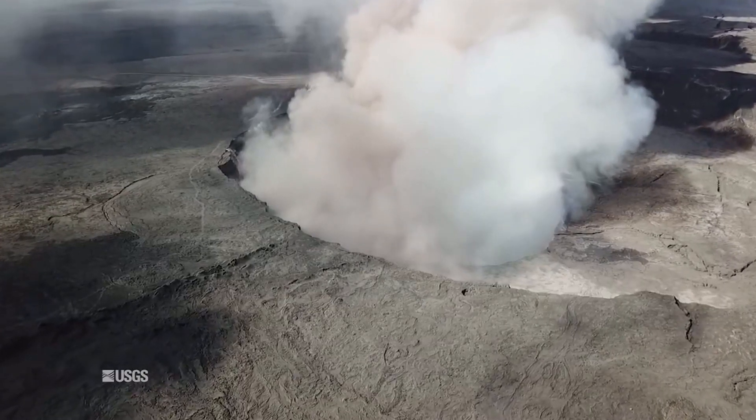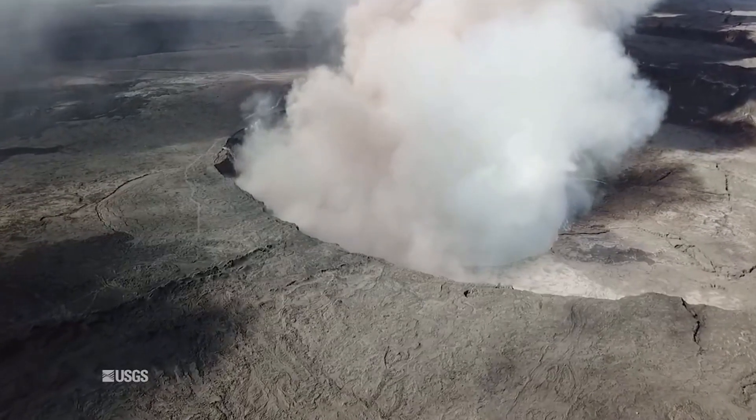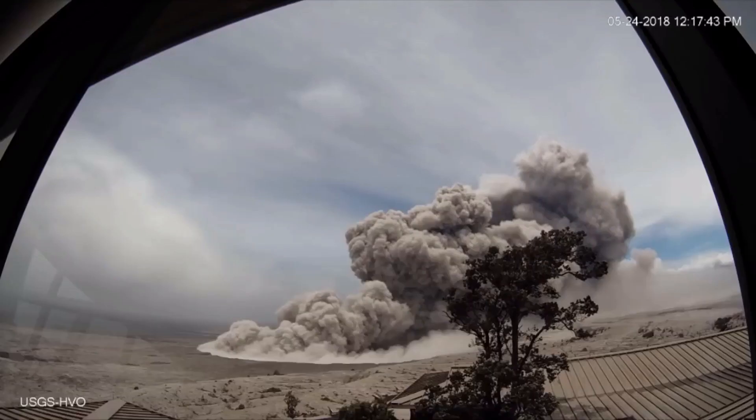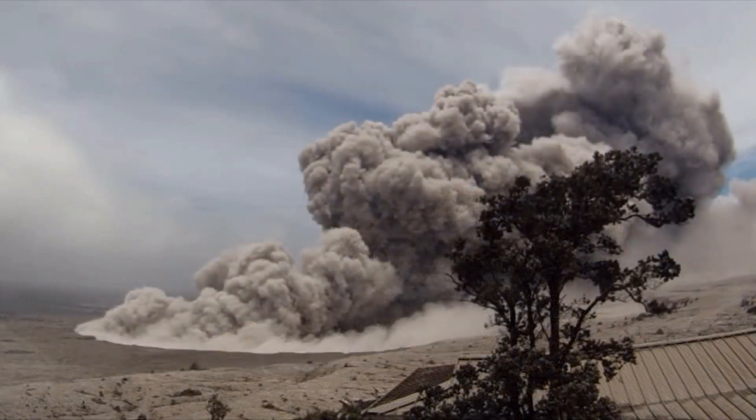We've seen a couple of plumes rise above the clouds from imagery coming from an observatory on Mauna Kea. We did see a plume go up to about 6,000 to 7,000 feet above sea level this morning, but it was just a minor explosion. Yesterday afternoon, one went up to about 8,000 feet, and then yesterday at about 5 p.m. there was a magnitude 3.9 earthquake at the summit of Kilauea.